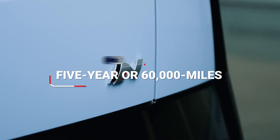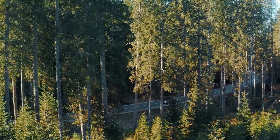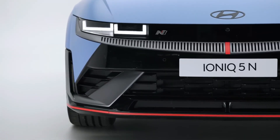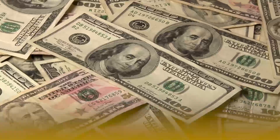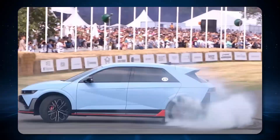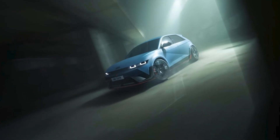Hyundai offers a solid warranty plan: a 5-year or 60,000-mile limited warranty, with powertrain coverage for 10 years or 100,000 miles, and the same coverage for the battery. They also throw in 3 years or 36,000 miles of complementary maintenance. With an EPA-estimated range of 303 miles and 225 horsepower, all for under $50,000, standard features include artificial leather upholstery, a hands-free power liftgate, ambient interior lighting, a heated steering wheel, and wireless charging.